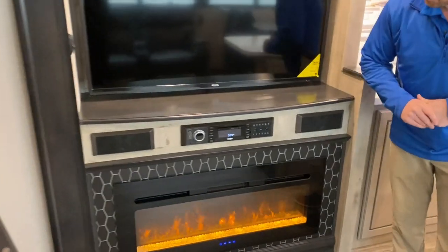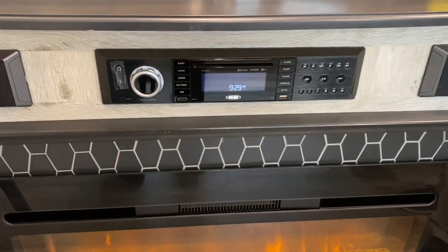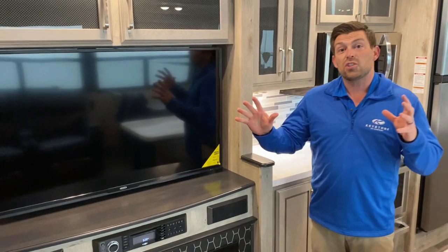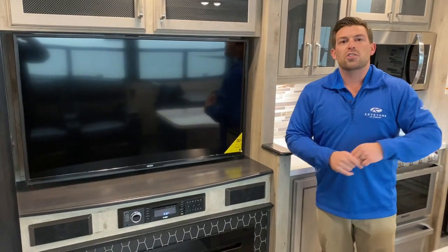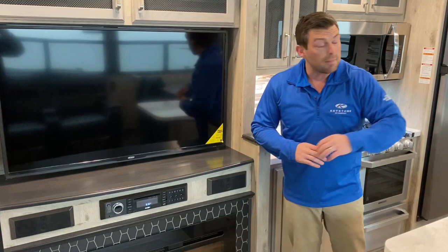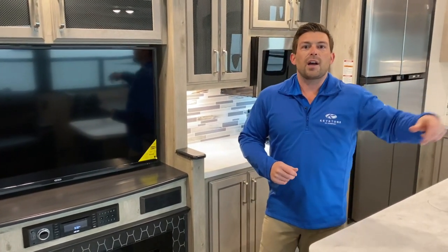We have our all-new Jensen sound system — new for the Avalanche and Alpine this year. This system works with your smartphone and the whole unit in general, so you don't have to come up and mess with the features manually. It gives you multiple stations: typically you have an outdoor and indoor station set up, but now we actually have a station in the bedroom for a separate speaker system. So someone out here could be watching a DVD while mom could go up and have relaxing music in the bedroom, with different sources running at each station.